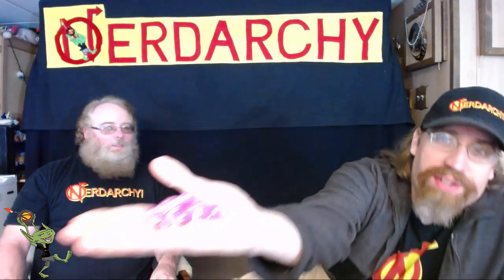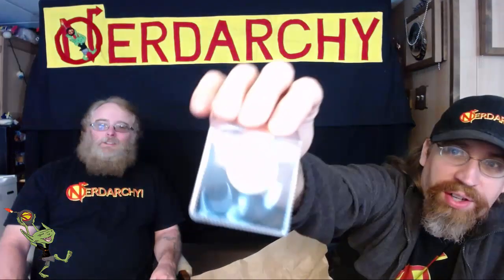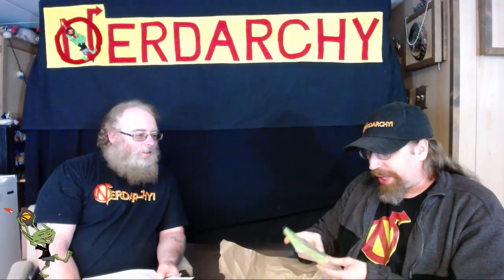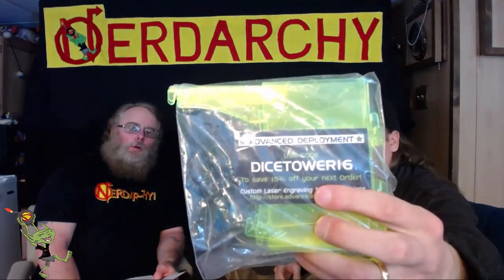Looks like we get a leather pouch and a standard polyhedral set - kind of a pinkish purple. So far every box seems to have come with some kind of fantasy coin. The company has done some kind of 3D printed or plasma-printed thing - Advanced Deployment - there's a dice tower that can be assembled. I think I saw the video on Facebook for that.